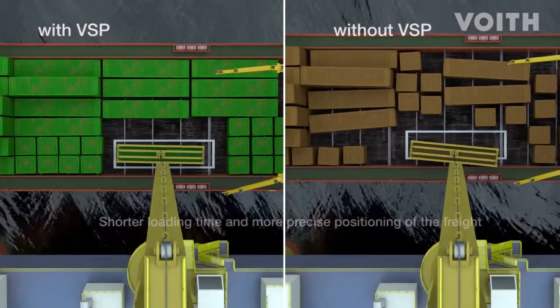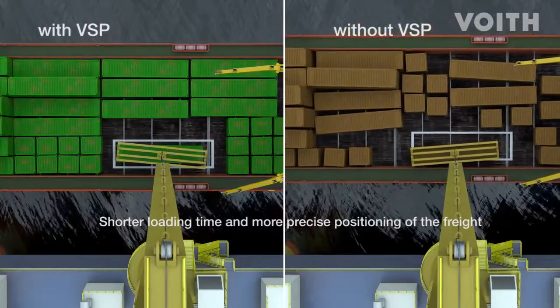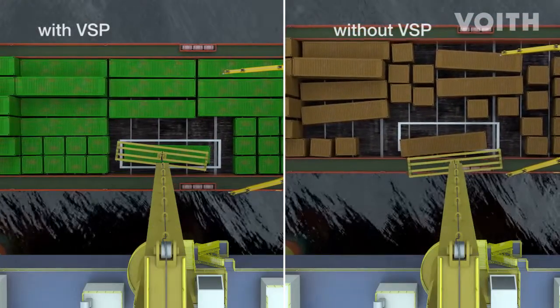The extreme precision of the loading and unloading process with a VSP-equipped vessel shortens the labor time, a significant advantage when supplying platforms.